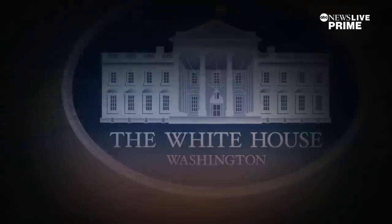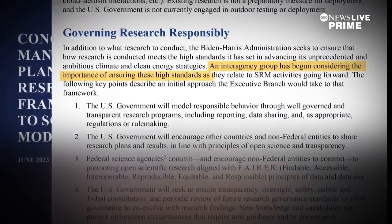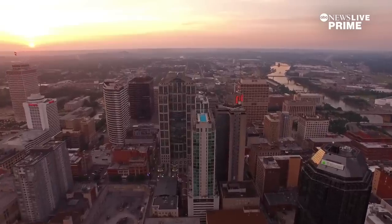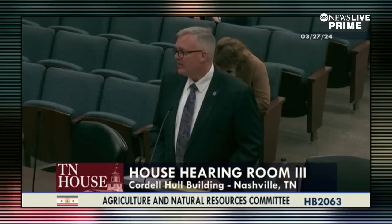But people do care. In 2023, the White House put out a report highlighting the importance of researching solar radiation modification. With pushback growing, some states, like Tennessee, are even considering laws to ban solar geoengineering. We're not going to allow injection of chemicals into the air in Tennessee.